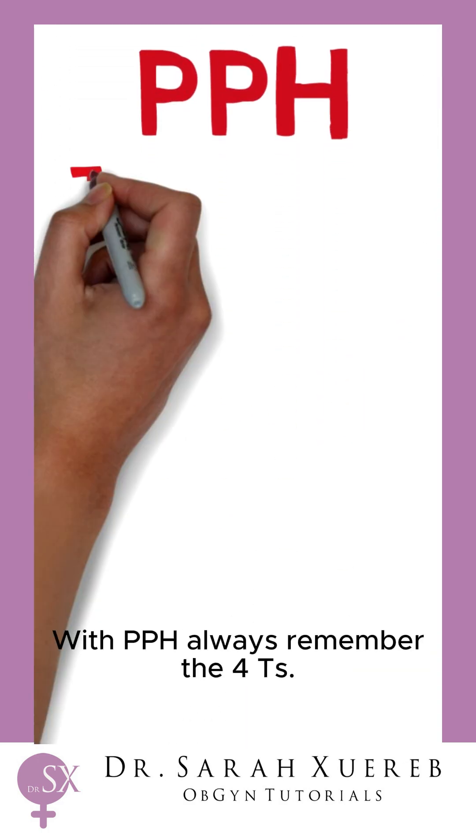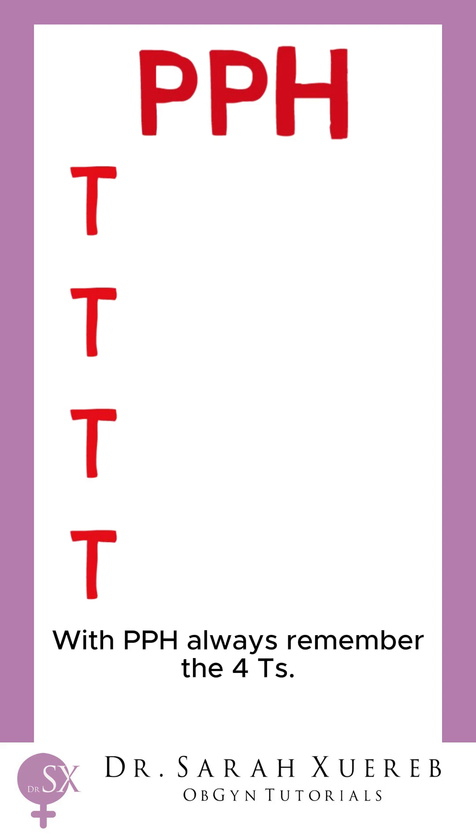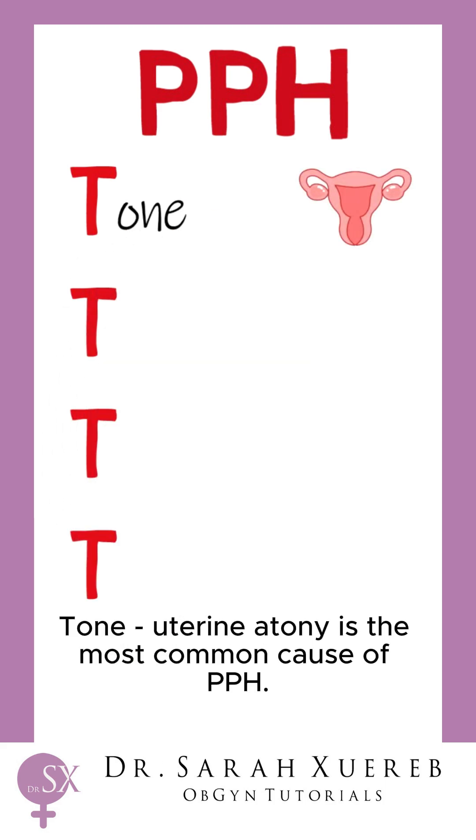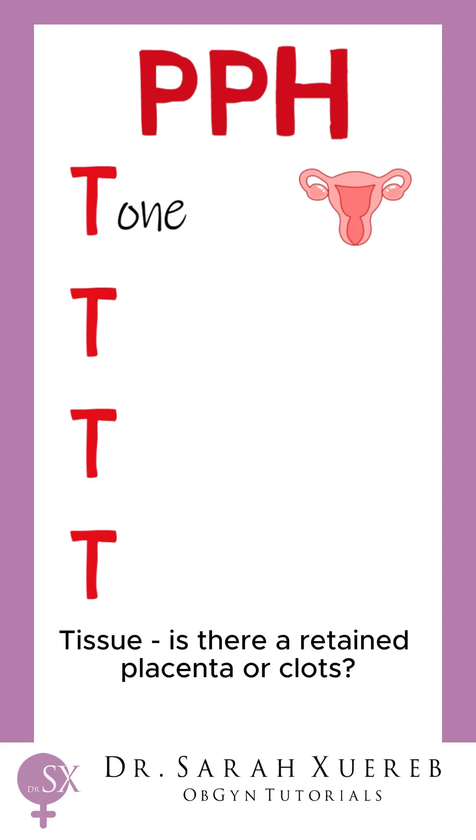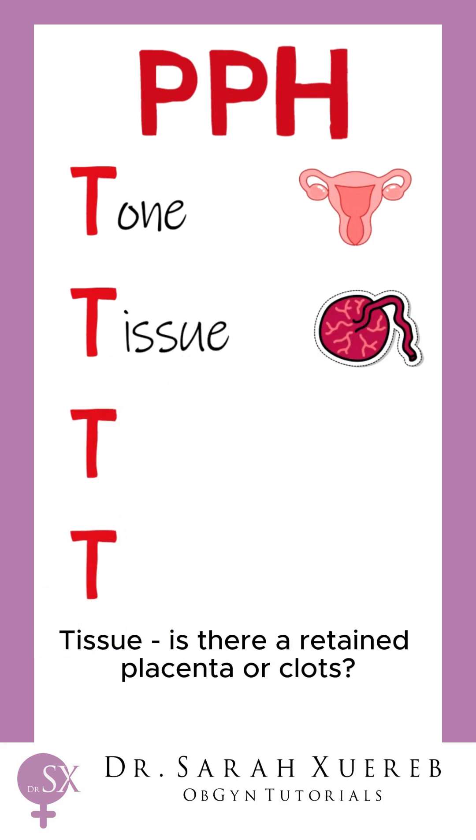With PPH, always remember the four Ts. Tone — uterine atony is the most common cause of PPH; always remember to rub up a contraction on the uterus. Tissue — is there a retained placenta or clots?